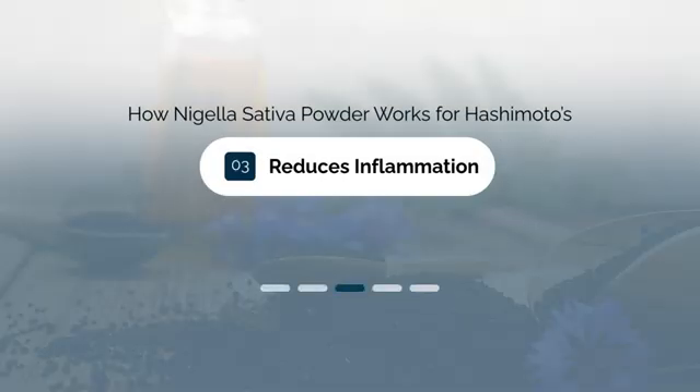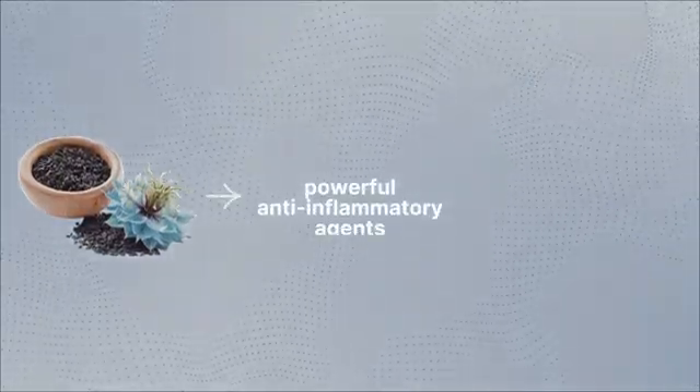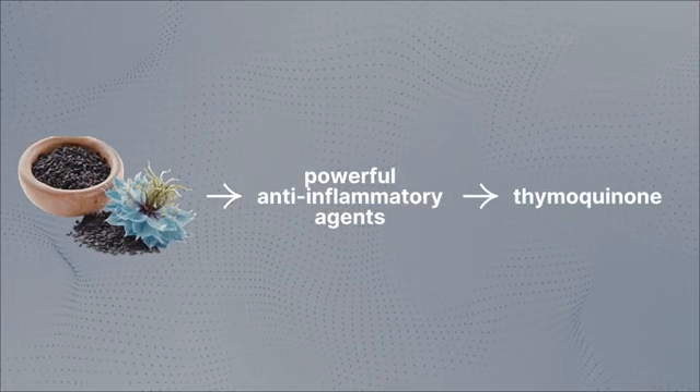Benefit number three is that it helps to reduce inflammation. At its heart, Hashimoto's is really a disease of inflammation. This is why patients who have it should do everything in their power to reduce inflammation in their whole body, but especially in their thyroid gland. Because Nigella sativa contains special anti-inflammatory compounds, including thymoquinone, it can help do that.